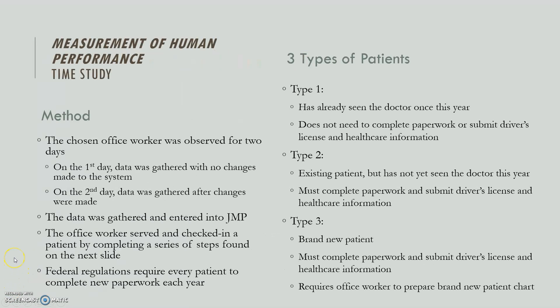Now I'm going to talk about our time study and how we did this. We observed the office worker for two days. On the first day, nothing was changed — we just watched them do their job and recorded all the steps it takes to check in a patient. Then we made changes based on what we saw, and on the second day we did the time study again once the changes were made, then looked to see if there was any change.